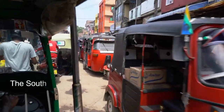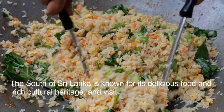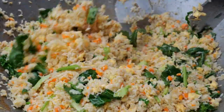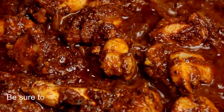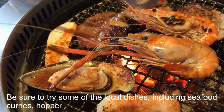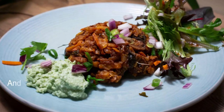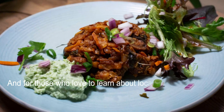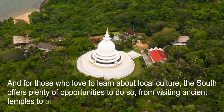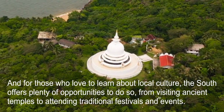The South of Sri Lanka is known for its delicious food and rich cultural heritage, and visitors can experience the best of both while they're in the region. Be sure to try some of the local dishes, including seafood curries, hoppers, and kottu roti. And for those who love to learn about local culture, the South offers plenty of opportunities, from visiting ancient temples to attending traditional festivals and events.